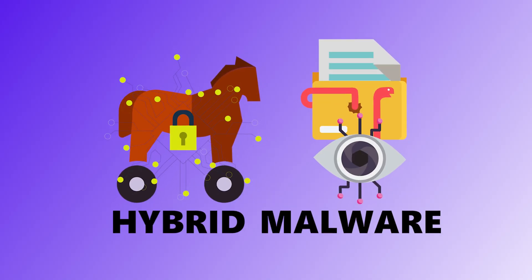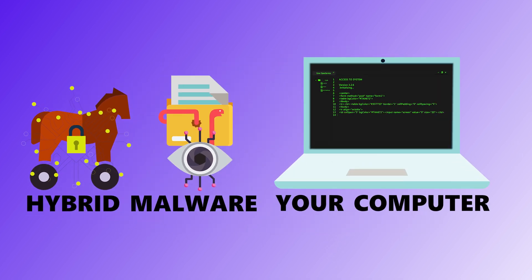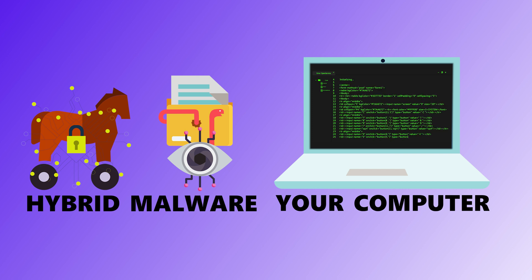Number 14 is hybrid malware. Why settle for one type of malware when you can mix and match? Hybrid malware combines different types — like a Trojan with ransomware, or a worm with spyware. It spreads fast, hits hard, and is way harder to detect or remove because it's not playing by one set of rules. Think of it as malware on hard mode.